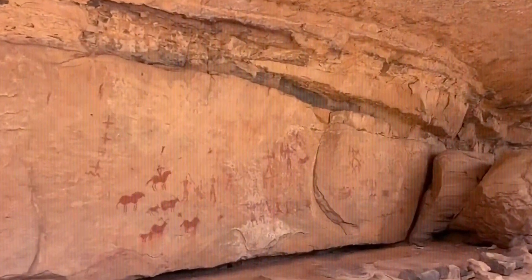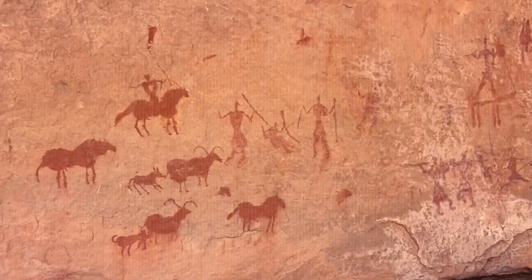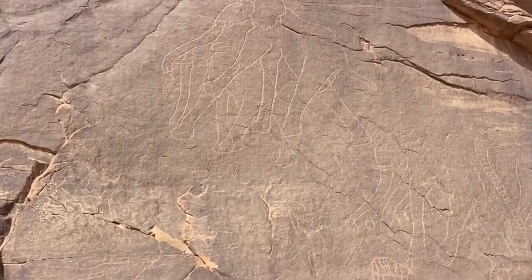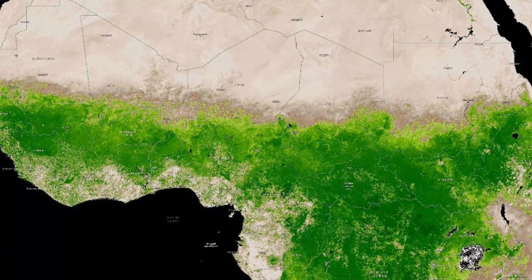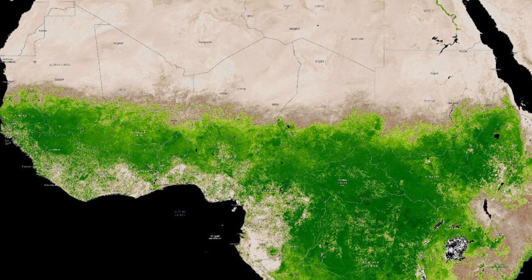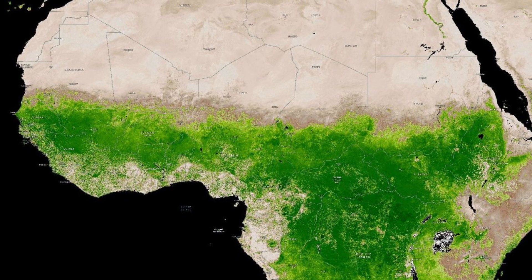This rock art is concrete proof that the Sahara, today one of the driest places on the planet, was once green, humid, and teeming with life. This period, known as the Green Sahara or North African Humid Period, took place between 6,000 and 11,000 years ago.